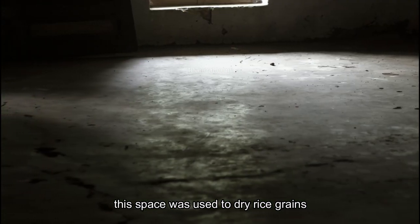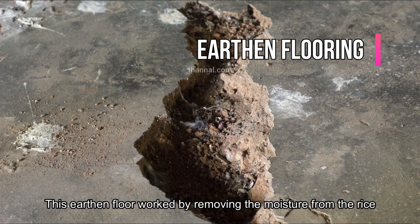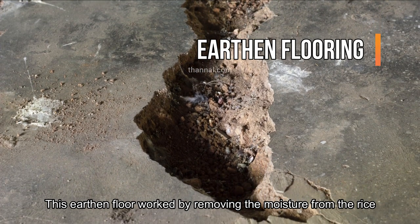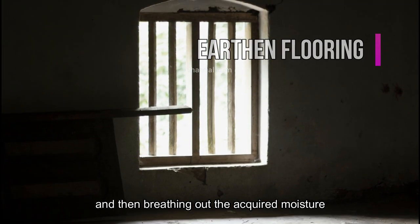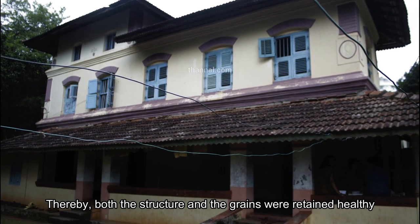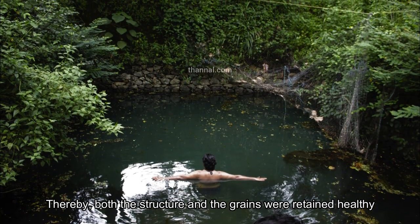This earthen floor worked by removing the moisture from the rice and then breathing out the acquired moisture, thereby both the structure and the grains were retained healthy.